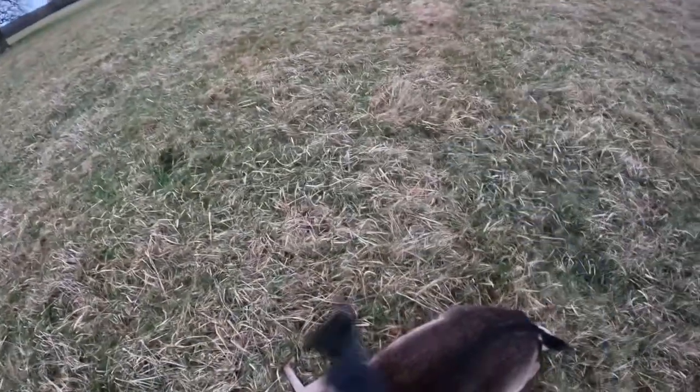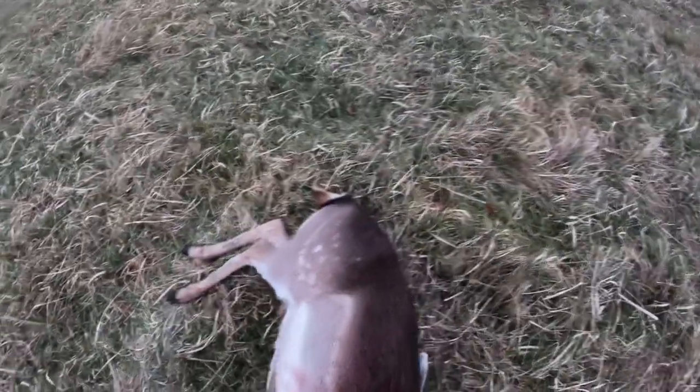Shot with Barnes TTSX copper ammunition, again doing the job — always very happy with them. Nice chest shot there, that was perfect, ideal.